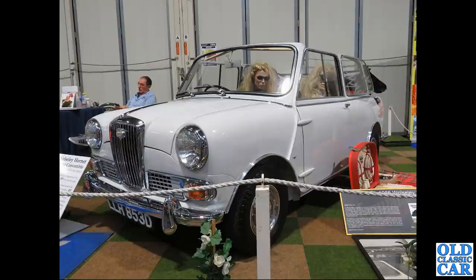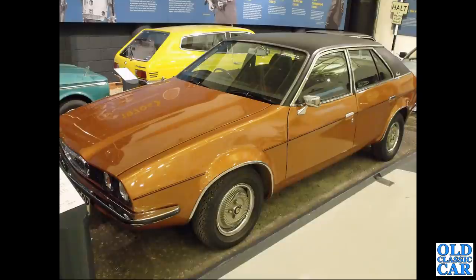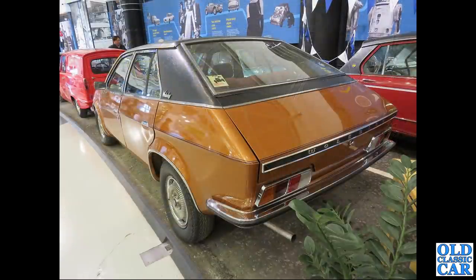LLH 853D is one of the Wolseley Hornet Crayford convertibles. Another Wolseley Wedge at Gaydon - this one is on permanent display there. There's a rear view of the same car - a very rare survival, as these were only made very early on in the Princess's life.